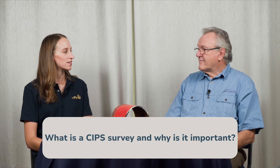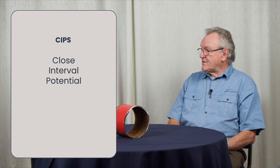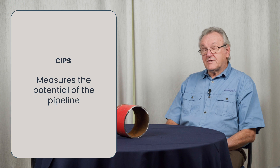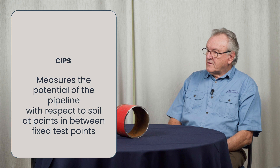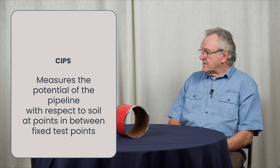So Neil, what is a CIPS survey and why is it so important? Well, the acronym CIPS represents close interval potential survey, and the underlying principle is that it allows the operator to measure the potential of the pipeline with respect to soil at points in between fixed test points that get installed during the pipeline construction.